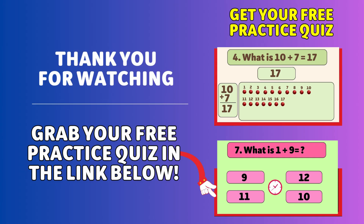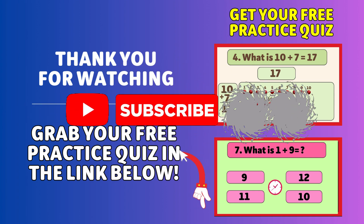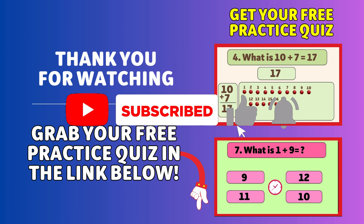Great job, little math whizzes! You did amazing! Grab your free quiz in the link below and keep practicing. Don't forget to subscribe, hit like, and turn on the bell for more fun learning. See you next time!